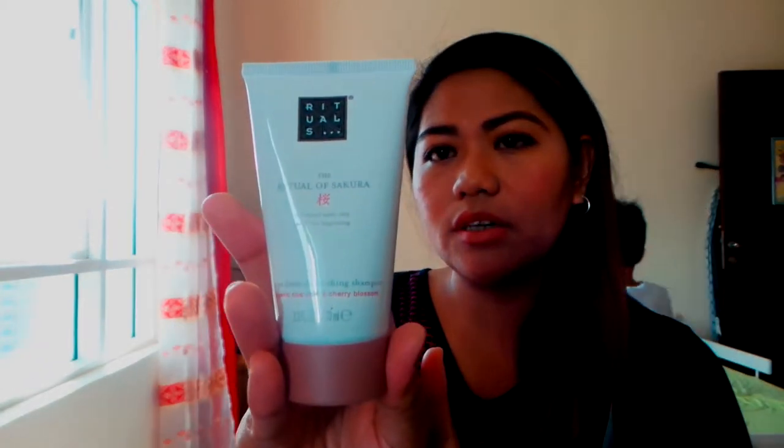Next we have the Ritual of Sakura shampoo. It says 'Carpe Diem Nourishing Shampoo — organic rice milk and cherry blossom.' Same scent as the shower gel — organic rice and cherry blossom. This shampoo contains 70ml.